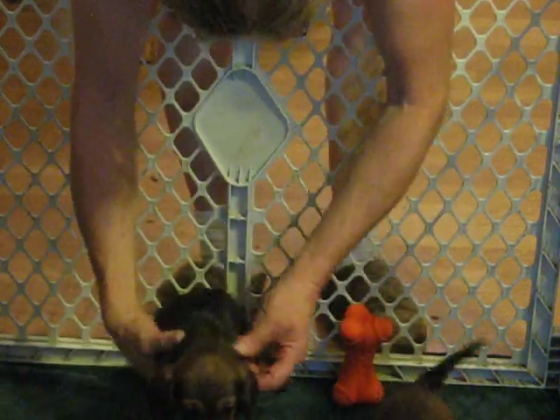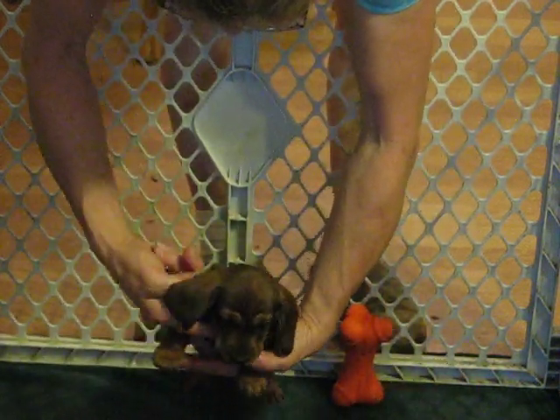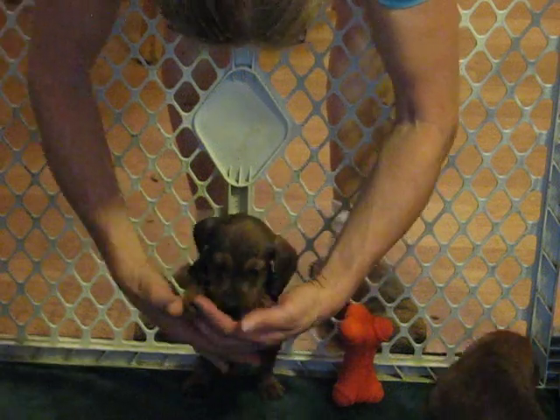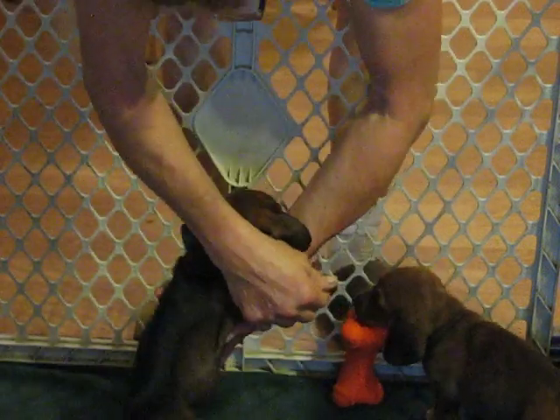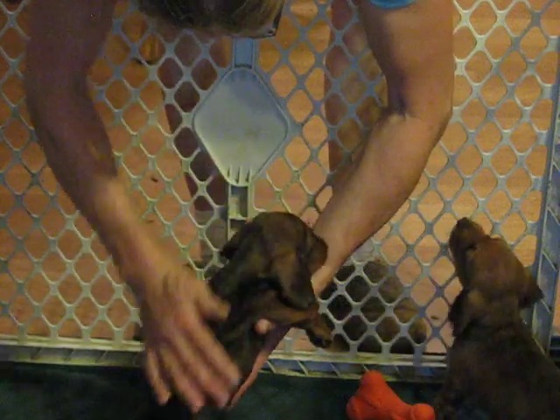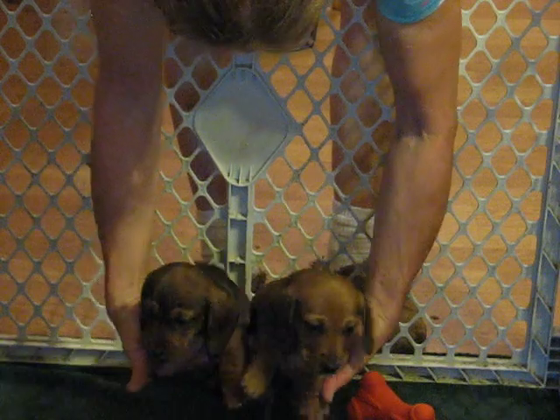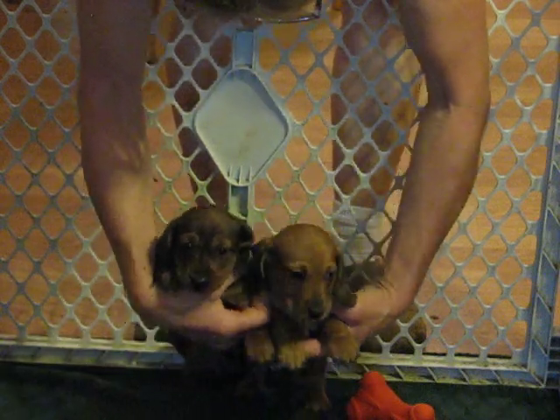And this is the little girl and I am keeping her. Such a nice little girl — heavily shaded thanks to her daddy. There they are. Nice, nice puppies.